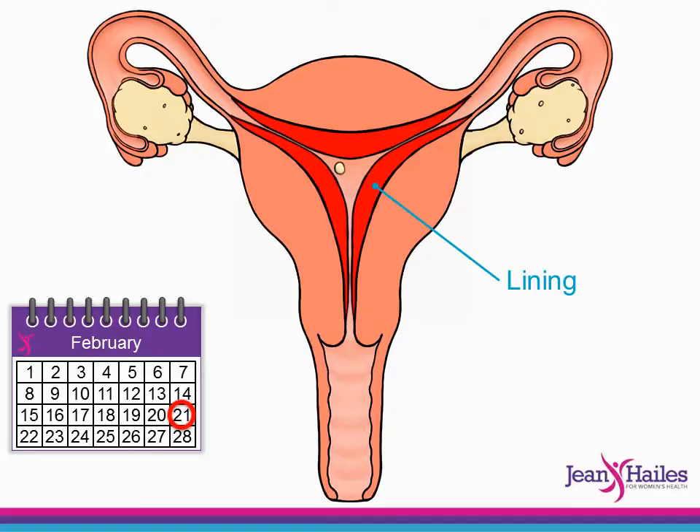If the egg is fertilised, a period will not occur and different hormones help the pregnancy to continue.